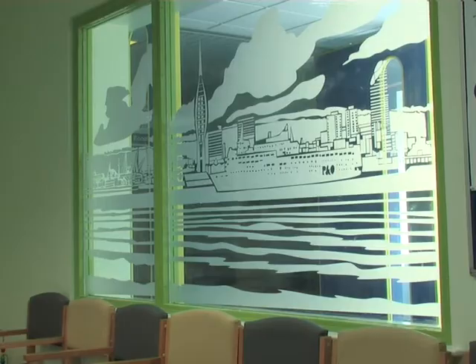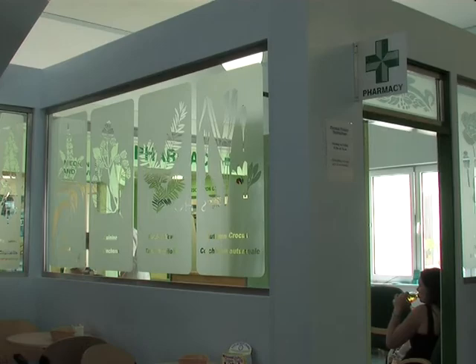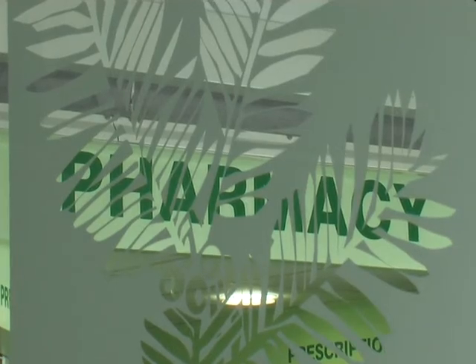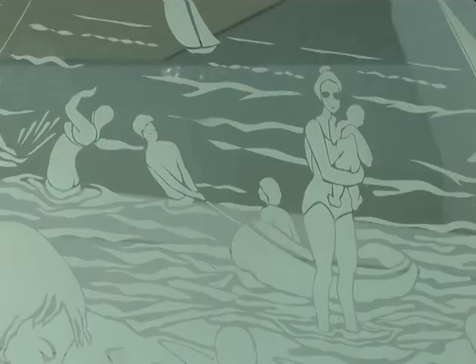The windows create a degree of privacy for the rooms — people are not able to look easily into them. Very often this means they don't need curtains or blinds, and of course they're very easy to clean. So I think as well as being attractive, they're also very efficient.